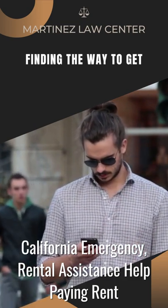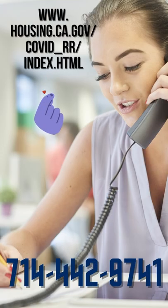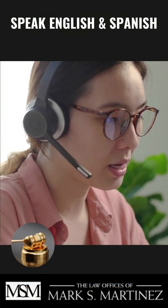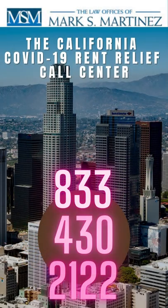Check the status of your submitted application below. Call now: 714-442-9741. We speak English and Spanish. Or call the California COVID-19 Rent Relief Call Center at 833-430-2122.